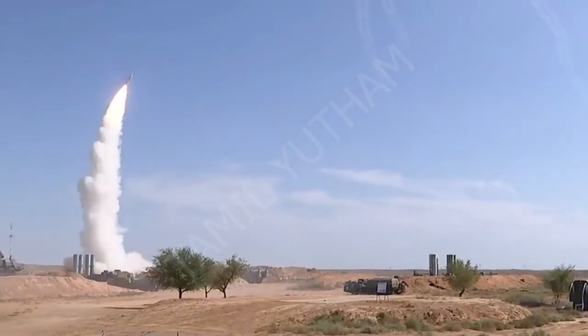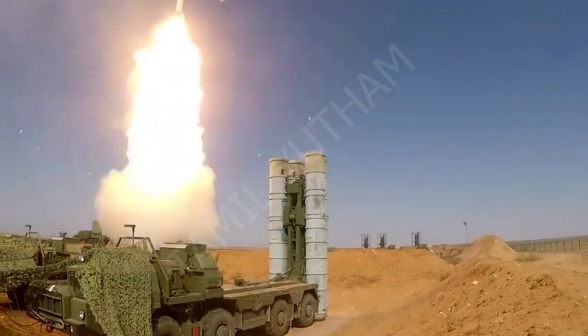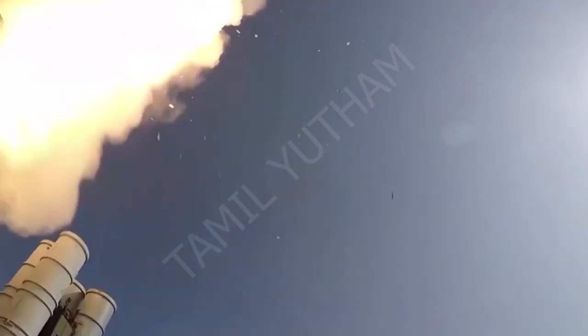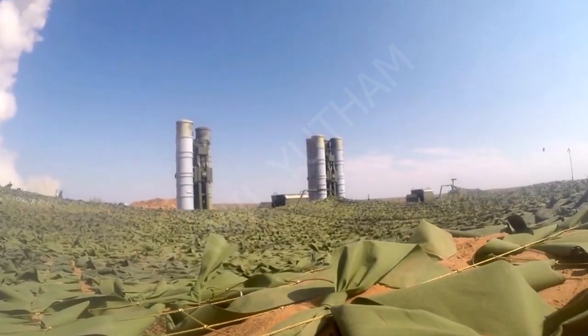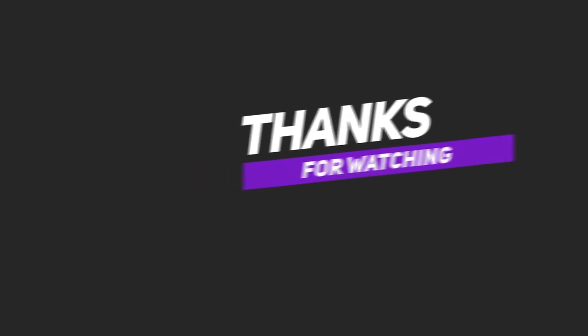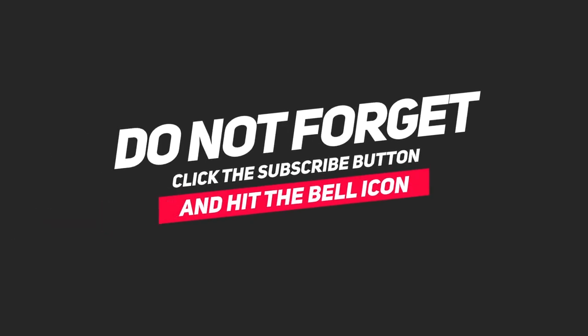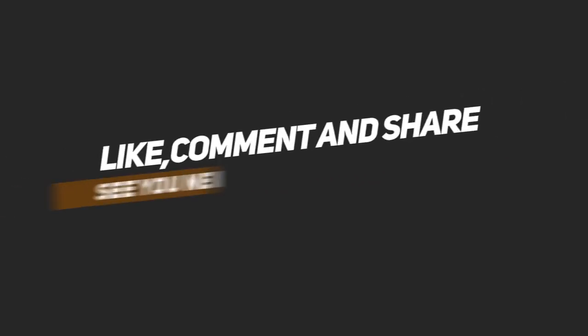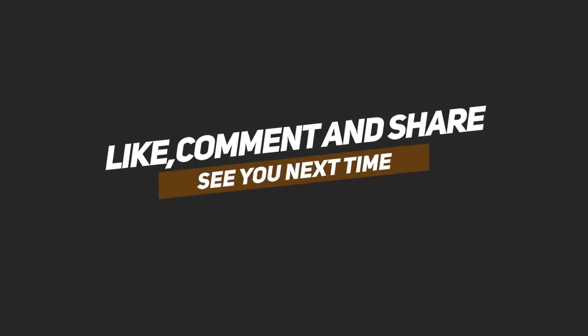This is the S-400 system for updates. This is the full detailed view. This is the S-400 system. Click on the bell icon.